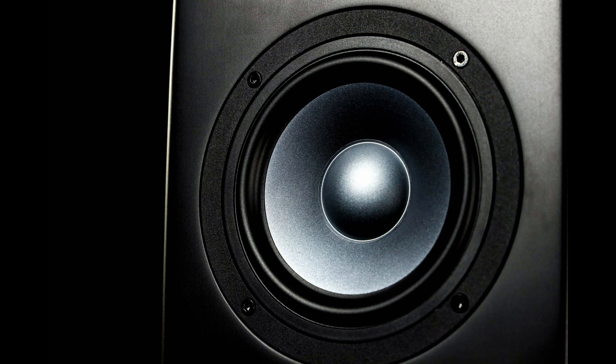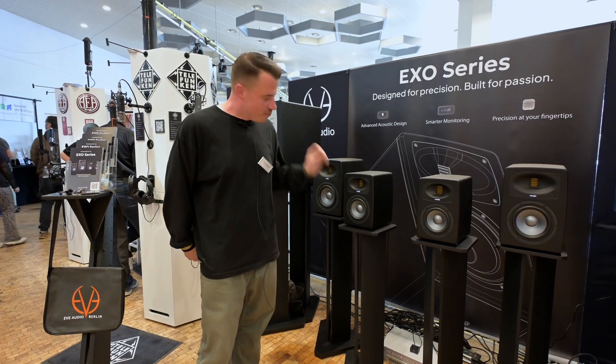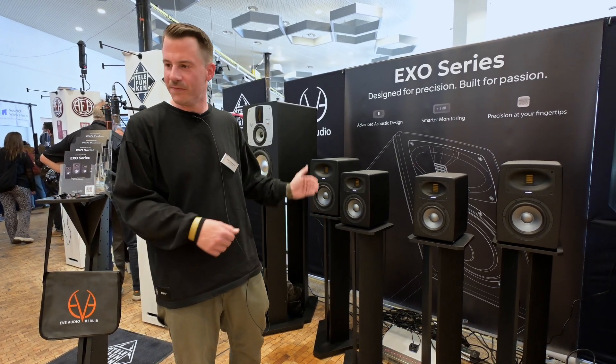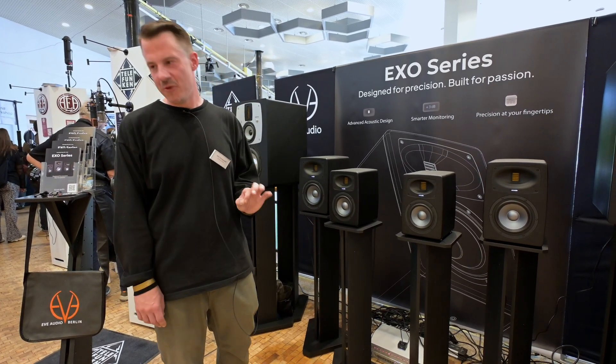We also have a new woofer which is aluminum coated — not pure aluminum, but aluminum with a coat around it. This brought the best results when it came to inner resonances, low distortion, everything. We tested a lot of different setups and this was the best we could achieve. We are very happy with the results.